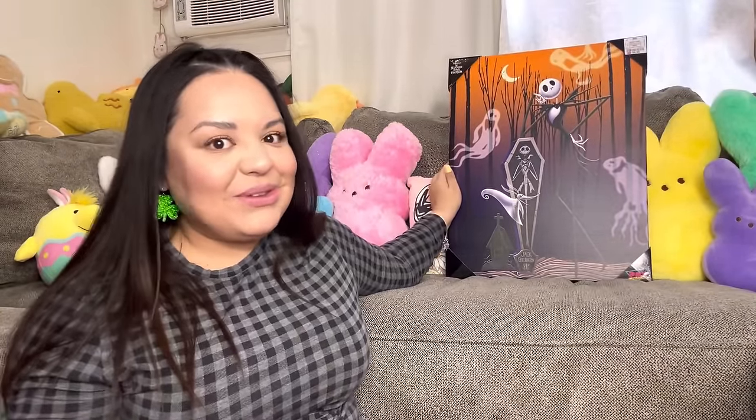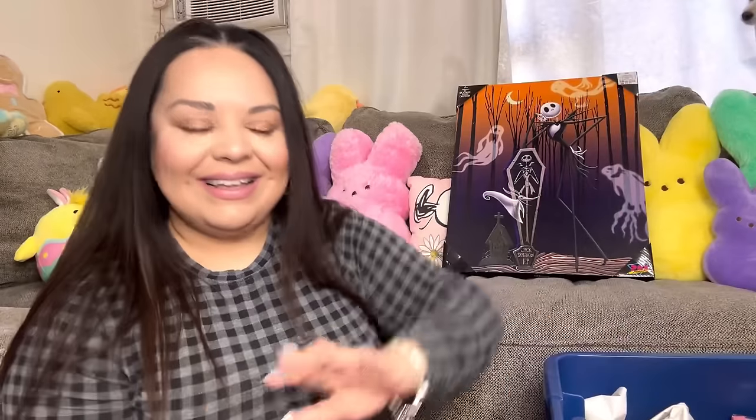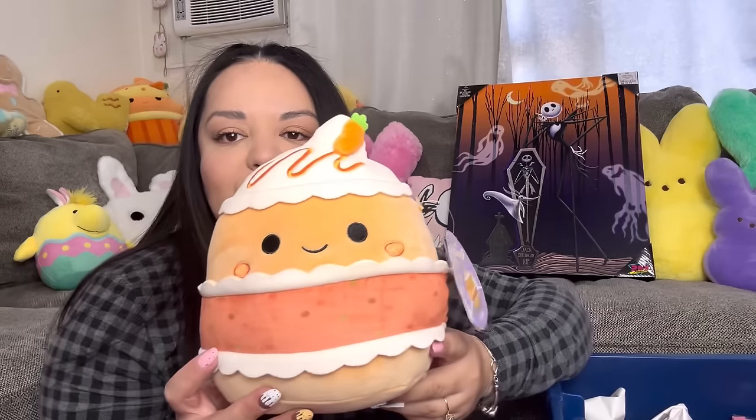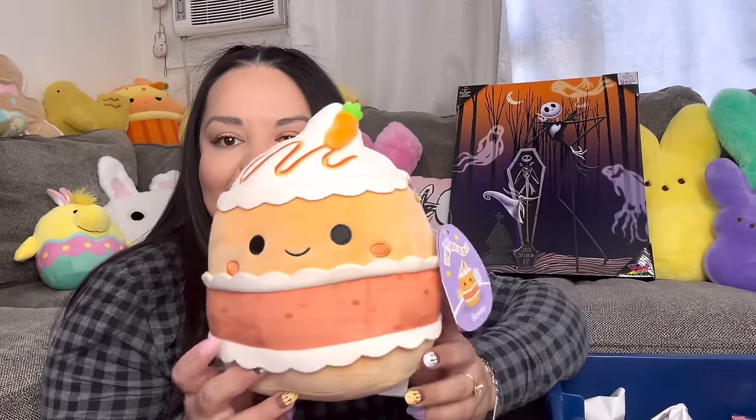Maybe Halloween is hitting stores already — we just don't know! Opening the big bin now — it's one of my biggest bins and it's packed. I also recently went to Aldi and didn't film, but look what I found for Easter. I have that cupcake one from Walmart that was twenty dollars. This one from Aldi was $7.99 — the name is Scooter. It's so cute, it's like a carrot latte or carrot cupcake. I had to get it!